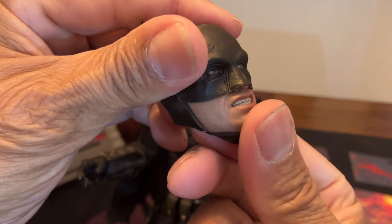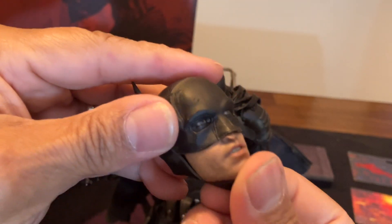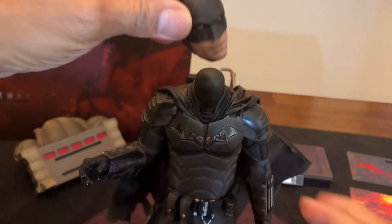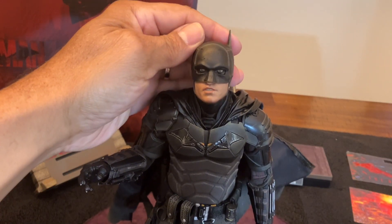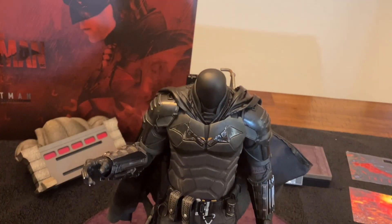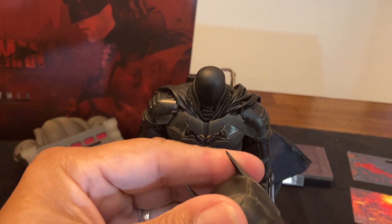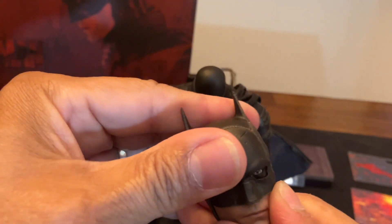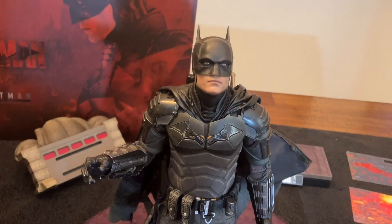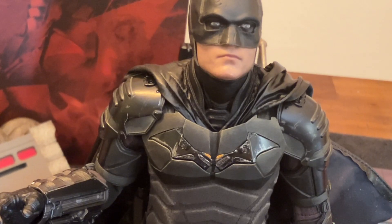You just slide it right down with your thumb, comes right out. Put it right back under there, under the mask, slide it right back in. The full mouth-closed look is the most menacing and the most like Robert Pattinson - that's my take. What do you guys think?